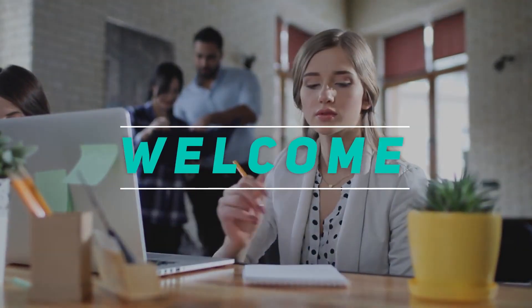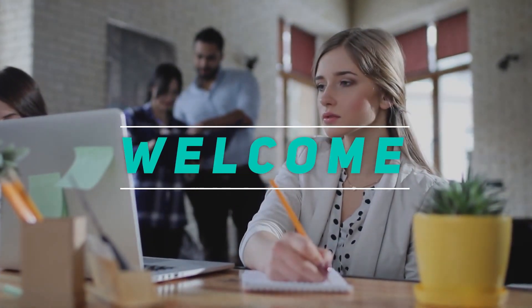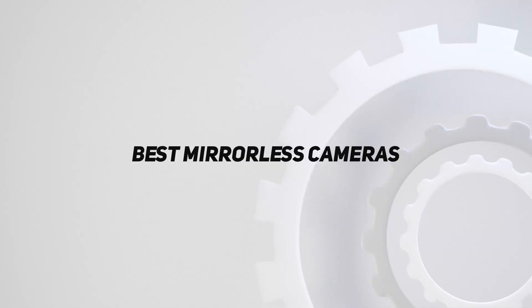Hey, welcome back to my channel. In this video, I'm gonna talk about the top 5 best mirrorless cameras.